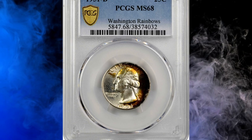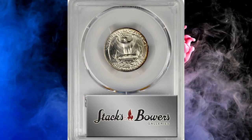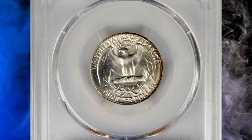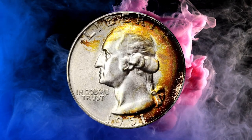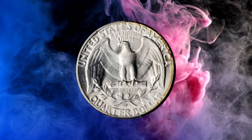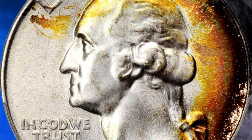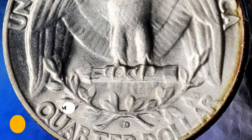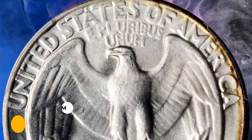Number 11: a 1951 Washington Quarter in MS68 condition. This brilliant example exhibits blushes of intense orange-copper iridescence at the right reverse border and especially over the right third of the obverse, with a wisp or two of color extending toward the left border. The silky smooth surfaces are frosty and sharply struck throughout, with extraordinary quality and eye appeal. It sold for $8,400.